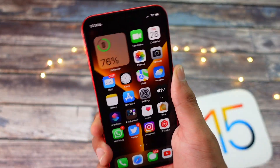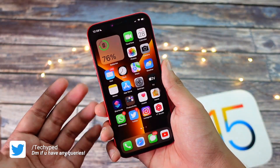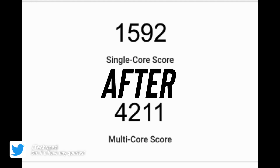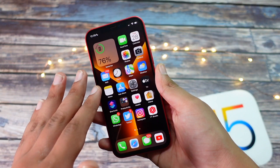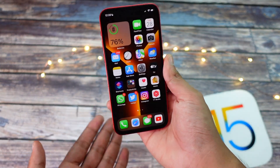It seems like Apple did tweak the performance a little bit, because the Geekbench scores on my device are a bit better compared to the earlier version. On screen you can see the earlier score compared to what I got right now — the Geekbench score seems to be a bit better on this update.